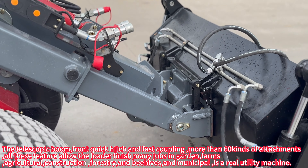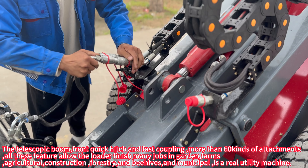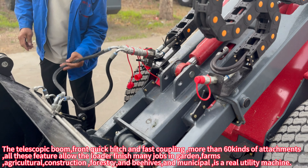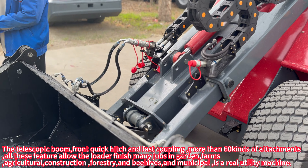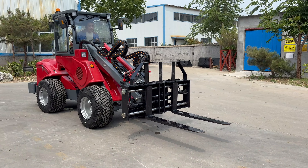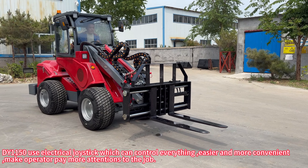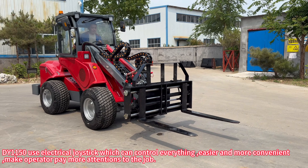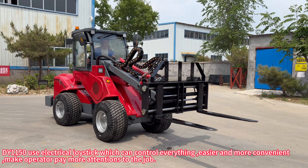The telescopic boom, front quick hitch and fast coupling, and more than 60 kinds of attachments allow the loader to finish many jobs in gardens, farms, agricultural, construction, forestry, beehives, and municipal settings — it is a real utility machine. The DY-1150 uses an electrical joystick which can control everything easier and more conveniently, making the operator pay more attention to the job.